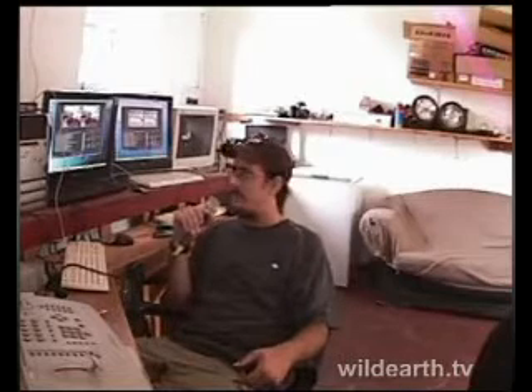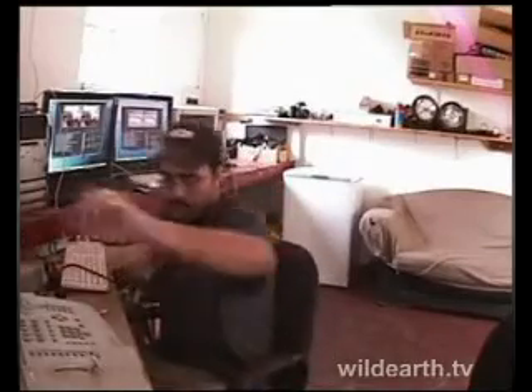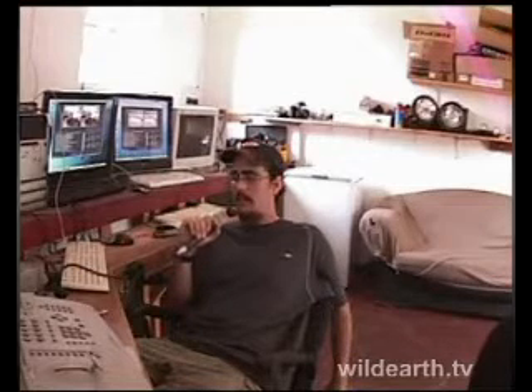Hopefully it's getting better. I want to welcome you to WE Chat. For any new viewers, this is the opportunity for you to ask us some questions. Feel free to log on to the chat room — go to the WE social network, go to BE Shows, and go to BE Chats. You can also email us at finalcontrol@wildearth.tv.